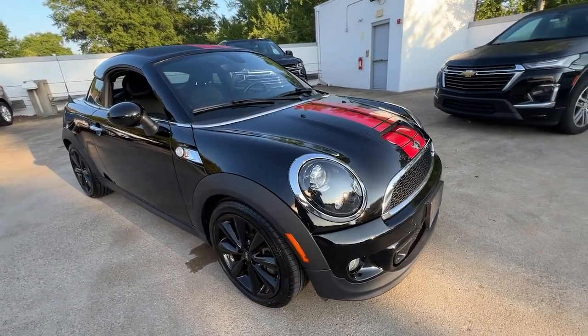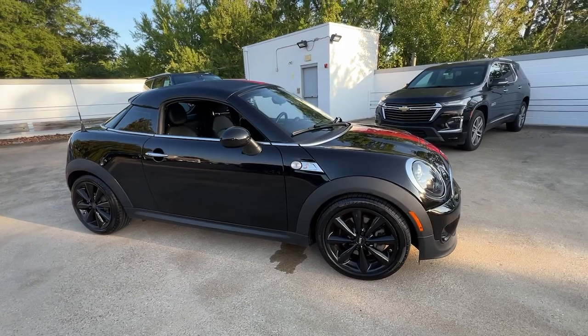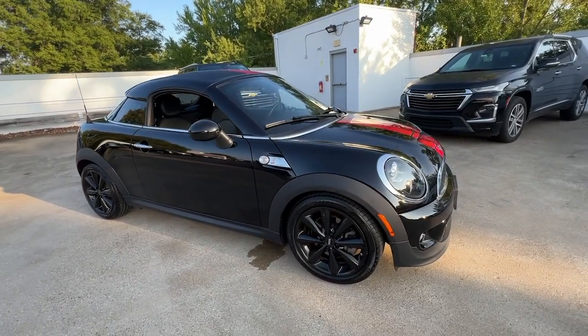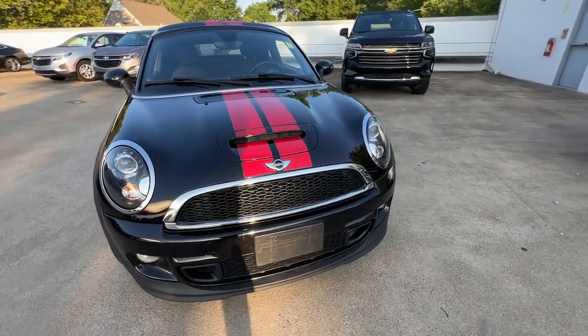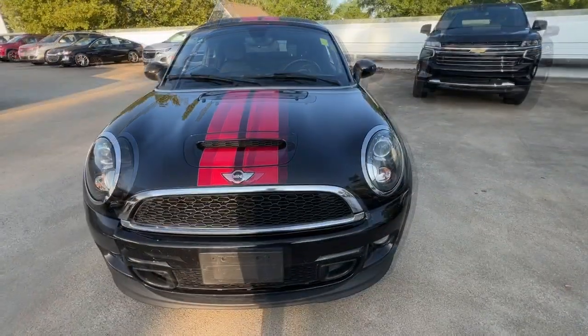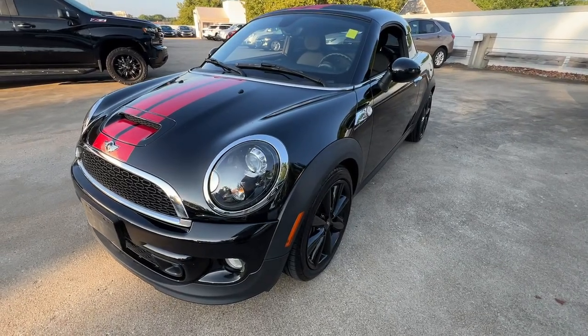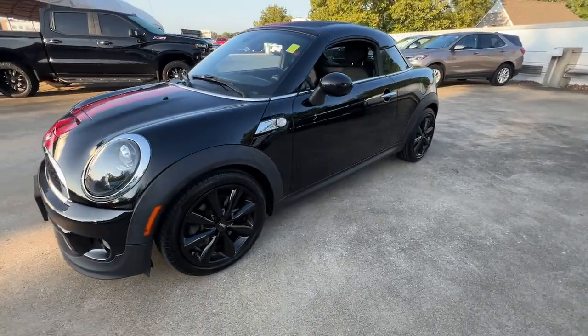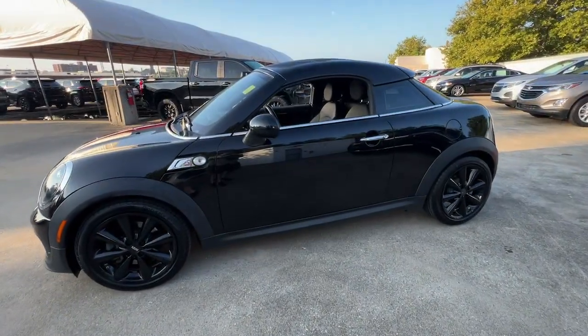Get acquainted with the 2013 Mini Cooper Coupe. With less than 100,000 miles on the odometer, this vehicle stands out from the rest. Check out this distinctively stylish Mini Cooper Coupe — the iconic enthusiast's automobile designed to maximize driving pleasure through gutsy acceleration, sharp handling, and loads of retro-chic personality.